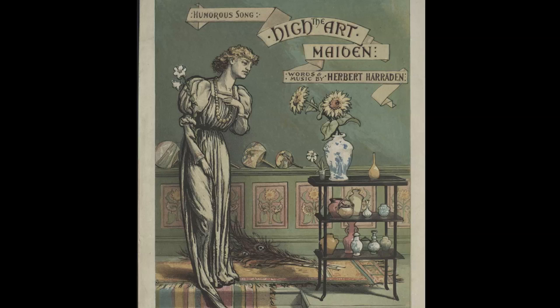Garnitures fell out of fashion during the second half of the 19th century as interiors became less formal and tastemakers began to prefer unique pieces above arranged sets.